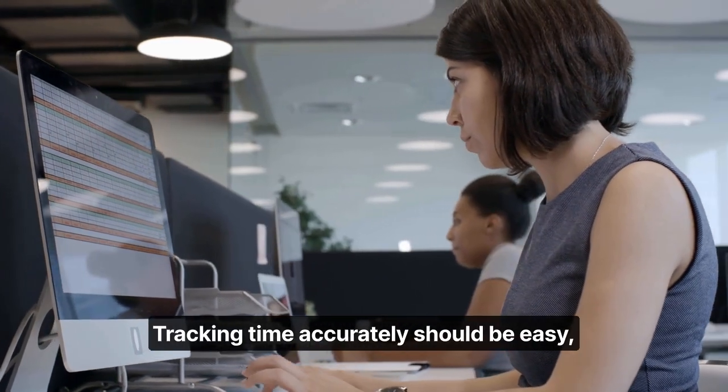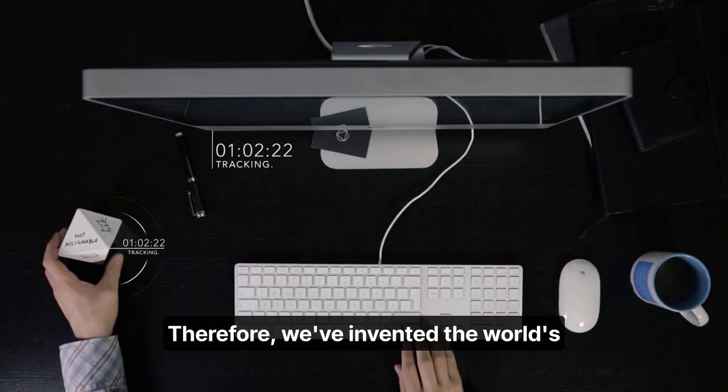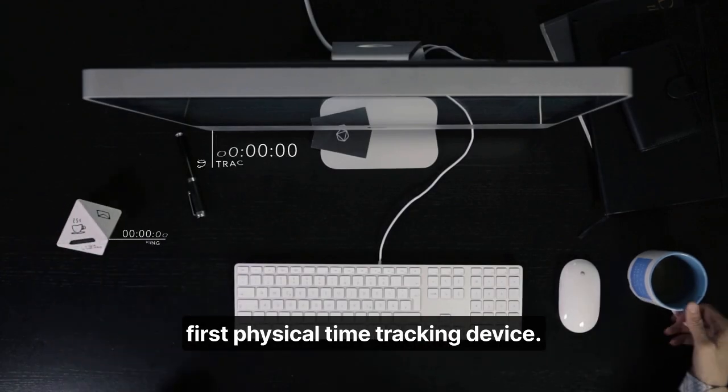Tracking time accurately should be easy. But with spreadsheet-like interfaces, it's neither. Therefore, we've invented the world's first physical time tracking device.